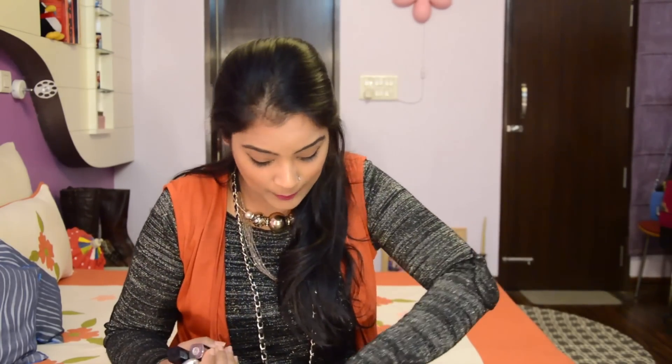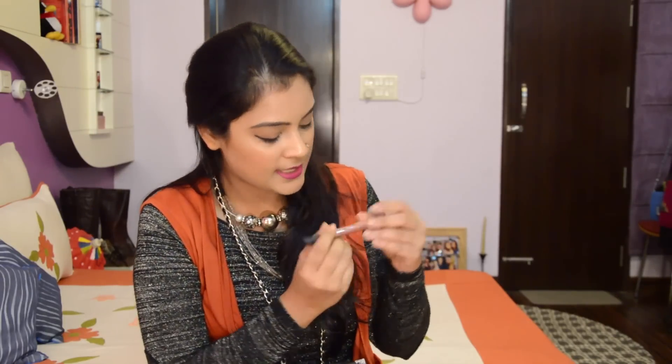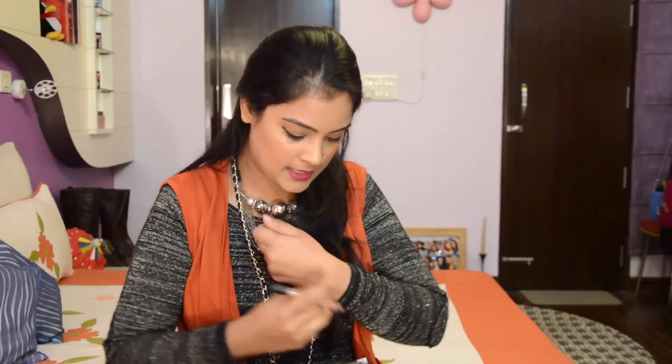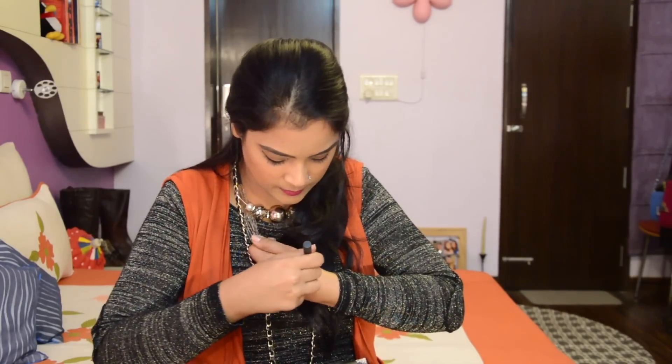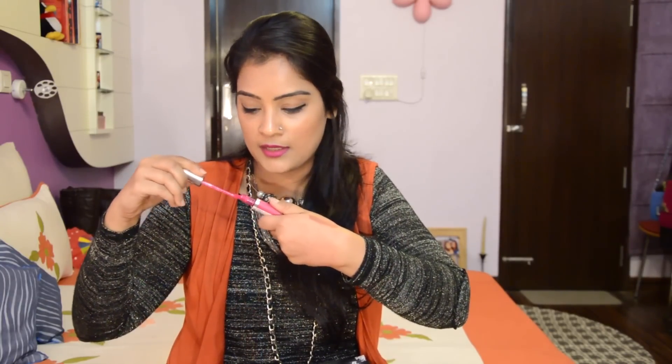I'm a big lipstick lover and I always carry 5 to 7 lipsticks with me at all times. Currently I have 6 of them, so I'll show each one and give you a swatch as well. The first is the Faces Altine Pro in the shade Spice Latte — a really nice nude lipstick with pink undertones, suitable for all Indian skin tones and my current nude color.